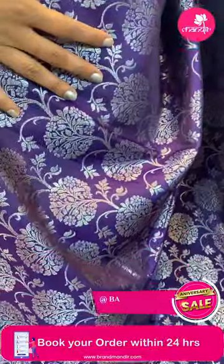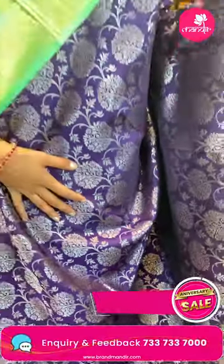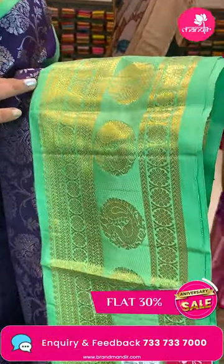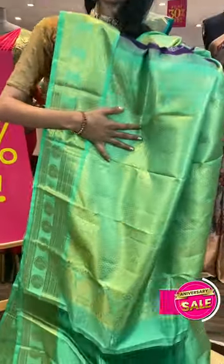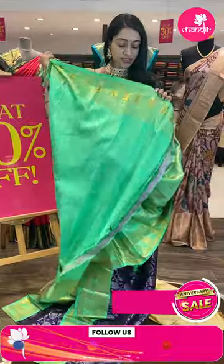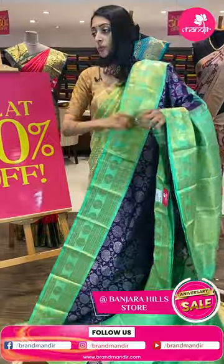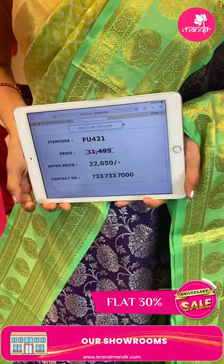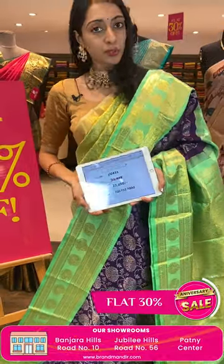Violet and light green color combination. Coming to the very beautiful border — contrasting border with peacock booties and florals in golden zari. And coming to the beautiful pallu — contrasting green color. I'll show you the lovely blouse in contrast color. Item code FU421, sale price ₹22,550 rupees only.